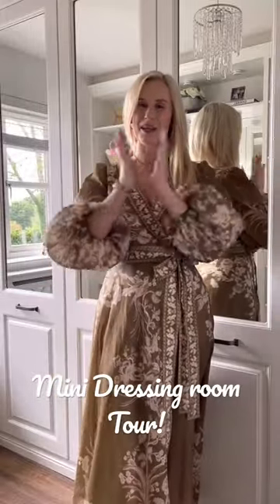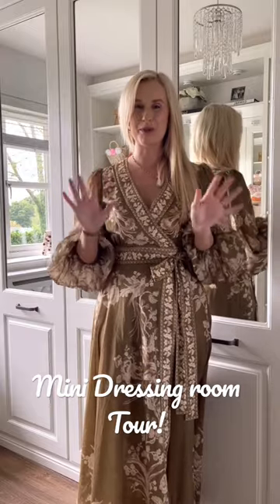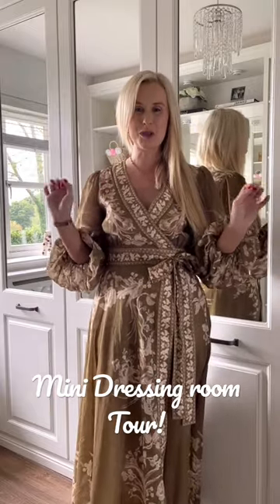Hello everyone and welcome back to my channel. Today I'm going to do a very quick tour of my dressing room. It's going to be under a minute, so it's going to be short and sweet.